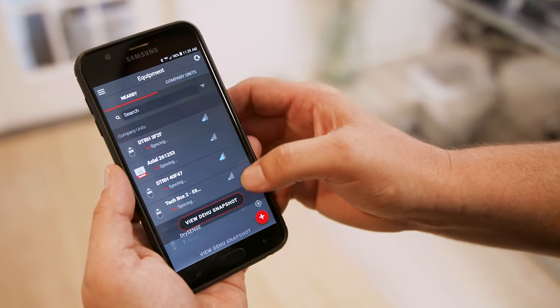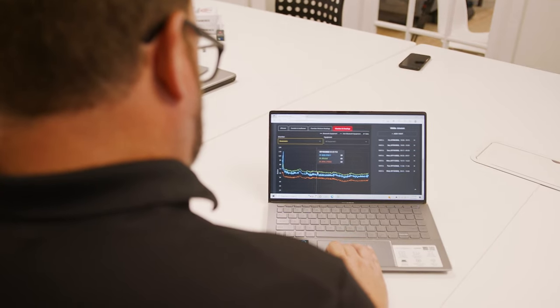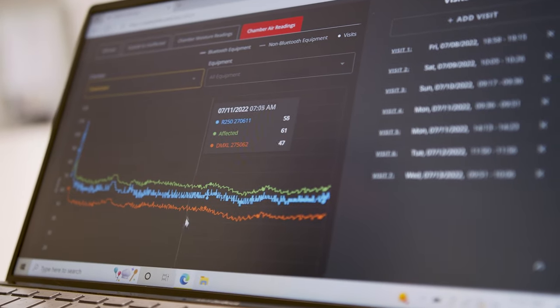We can take a look, see what's happening, and give you an answer. It's incredible the amount of ability it's going to give you — and that's the way the world is going with technology.